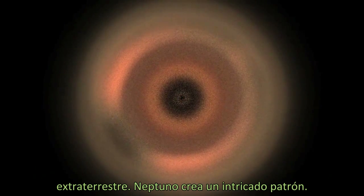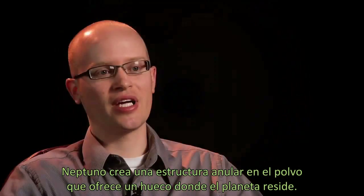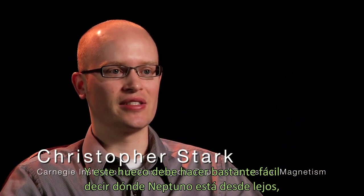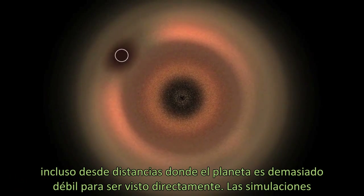Neptune creates the intricate pattern. The massive planet's gravity tugs on the cloud's dust grains, nudging them in their orbits. Neptune creates a ring structure in the dust cloud which features a gap where the planet itself resides. This gap should make it fairly easy to tell where Neptune is from afar, even at distances where the planet is too dim to detect directly.